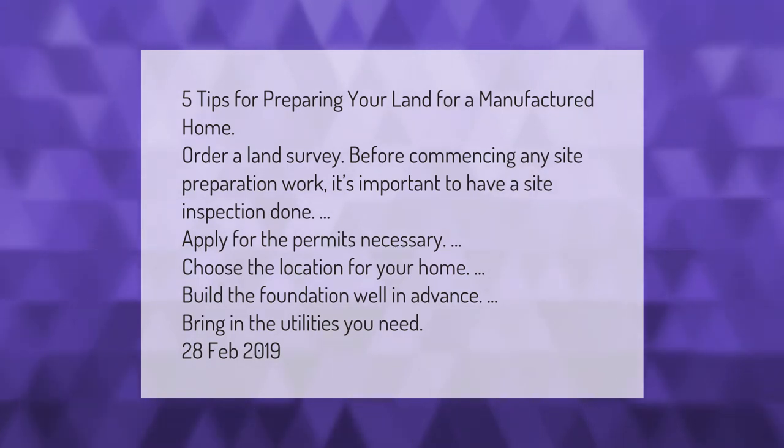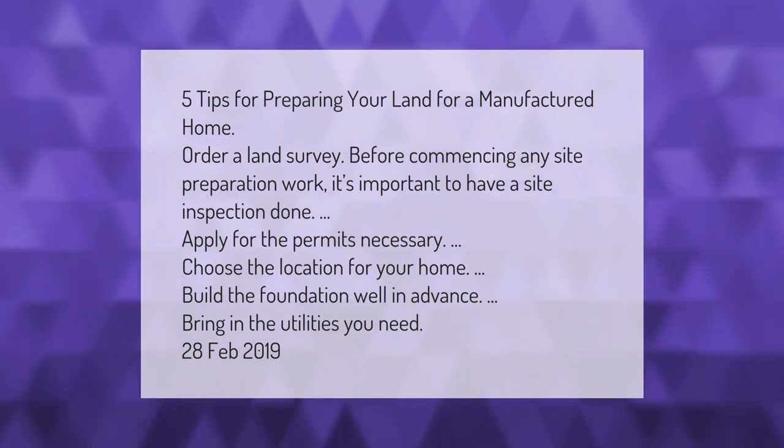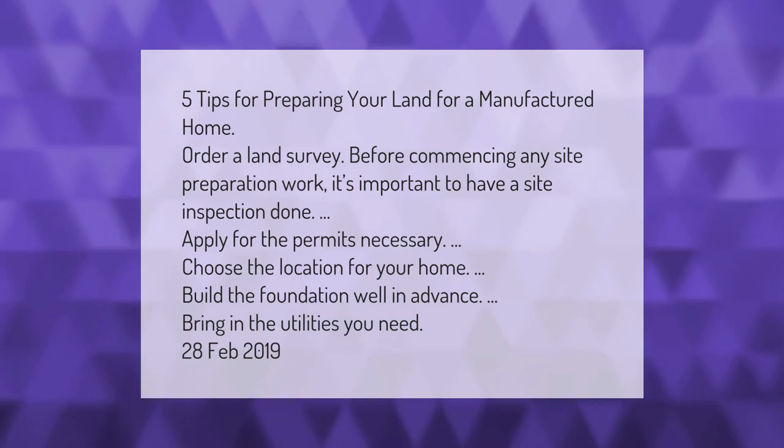Five tips for preparing your land for a manufactured home: order a land survey before commencing any site preparation work. It's important to have a site inspection done. Apply for the necessary permits, choose the location for your home, build the foundation well in advance, and bring in the utilities you need.